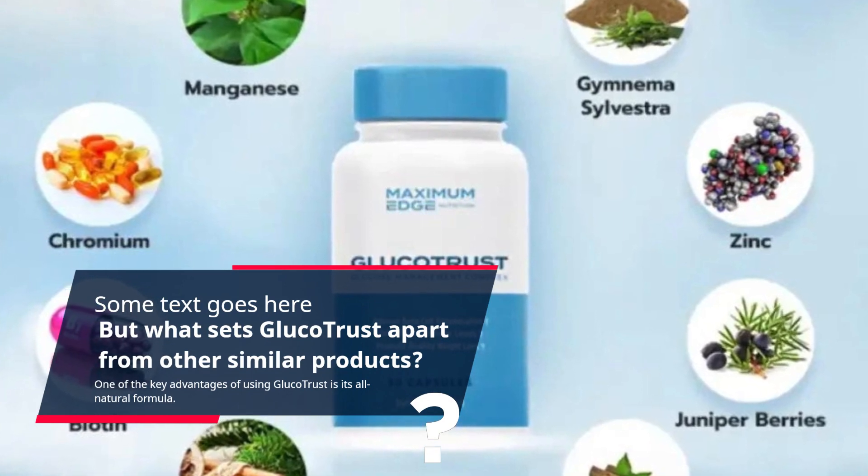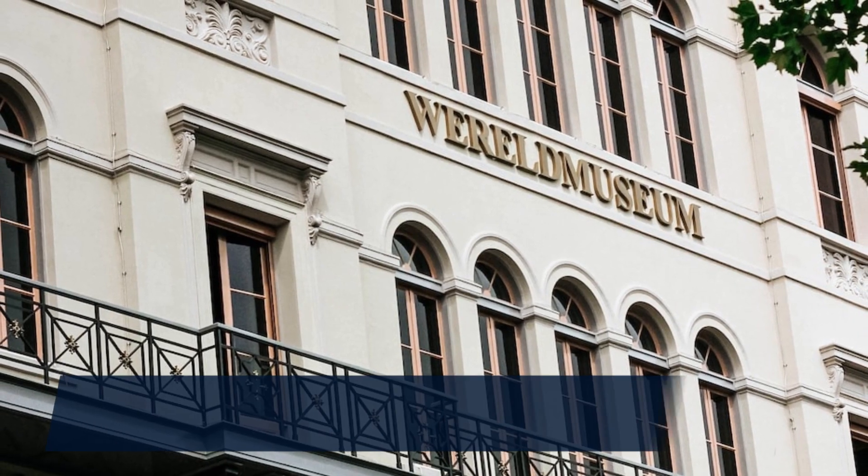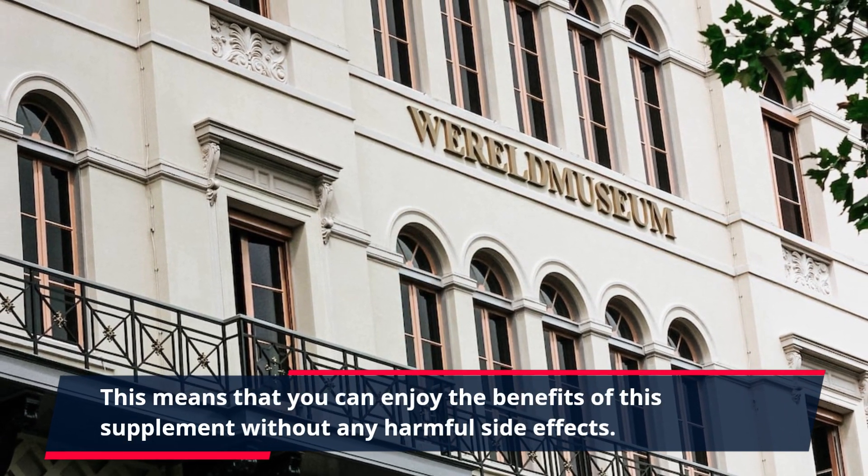One of the key advantages of using GlucoTrust is its all-natural formula. This means that you can enjoy the benefits of this supplement without any harmful side effects.